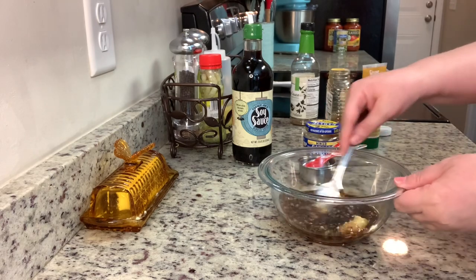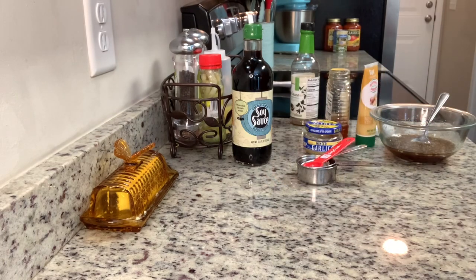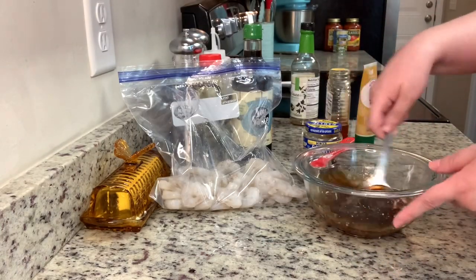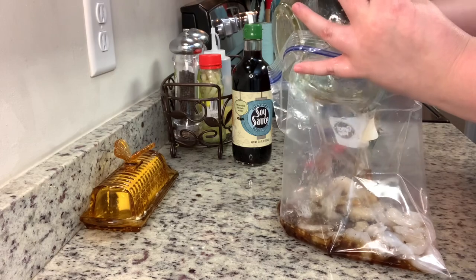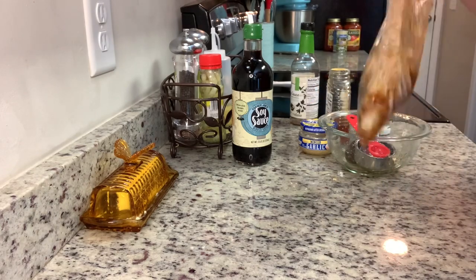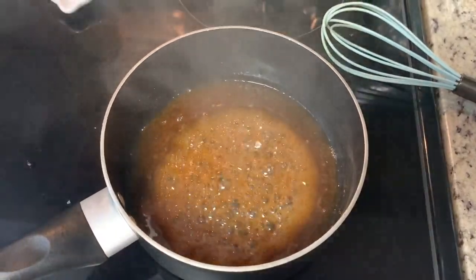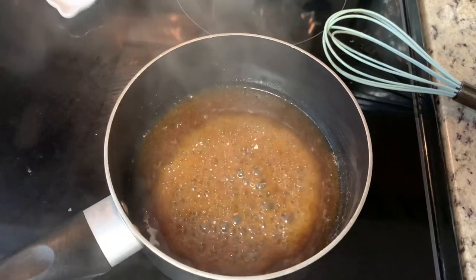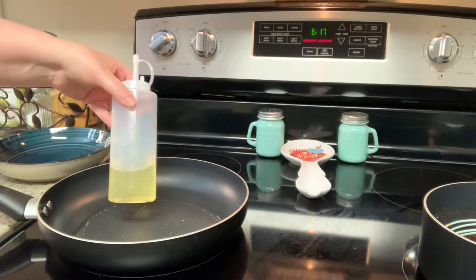I'm varying off the recipe slightly — the recipe says to use only half the marinade for the shrimp and reserve the other half as a drizzle, but I just added all of the marinade to the shrimp. I get as much air out as possible and place it in the refrigerator. You can marinate for as little as 15 minutes; I marinated mine overnight. The next day, I poured off the marinade into a little pot, brought it to a boil, and let it boil for about 10 minutes to use as a glaze — keep an eye on it because the honey can burn.